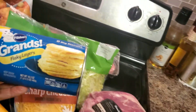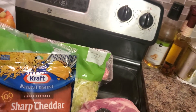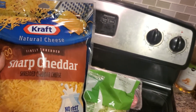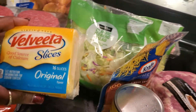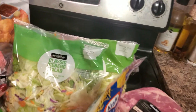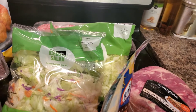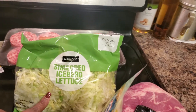I got these Grands biscuits for breakfast in the morning. I also got some sharp cheddar cheese — I'm going to be making tacos tonight, that's what the grandson wanted. I also got some Velveeta sliced cheese for sandwiches and lunches. I got an iceberg lettuce for a quick lunch, and I got shredded lettuce here — that's basically for the tacos tonight.